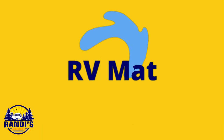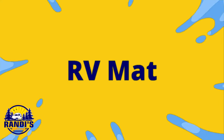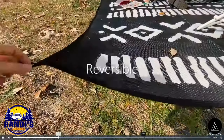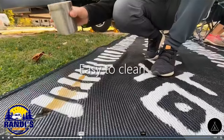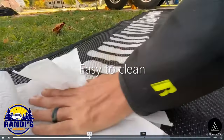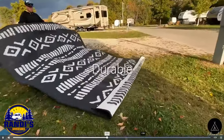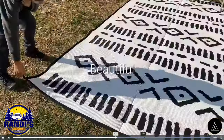The best RV glamping decor begins with your outdoor RV mat. They're a style statement that says something about you, so when you have one with a snazzy flare plus one that folds up and comes with a storage bag, you've got yourself a glamping winner. I just ordered mine so my campsite's going to be looking really amazing.